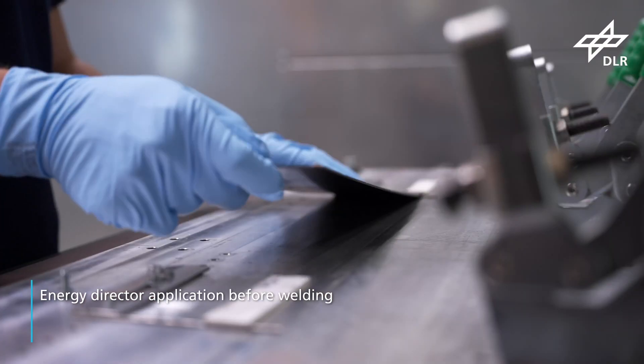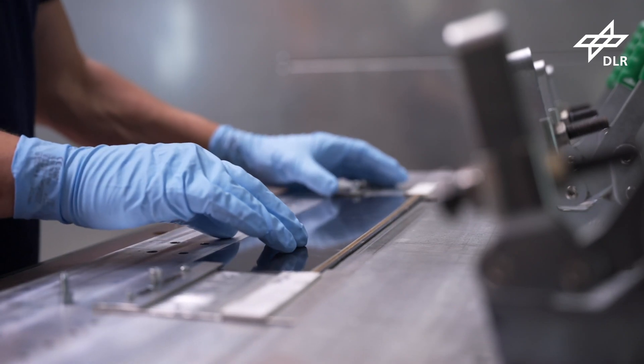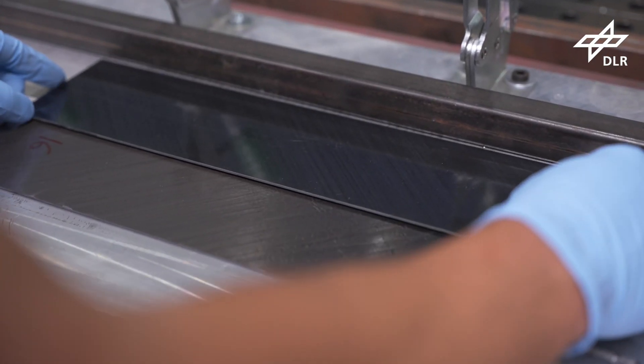After joining the laminate components, the joints can be optimally sealed with the weld sealer, thus creating the defined bonding zone geometrics and significantly improving the quality of the joints.